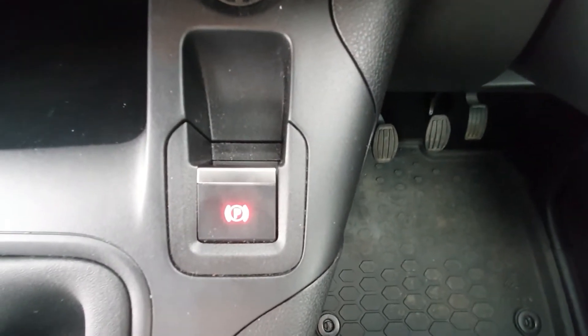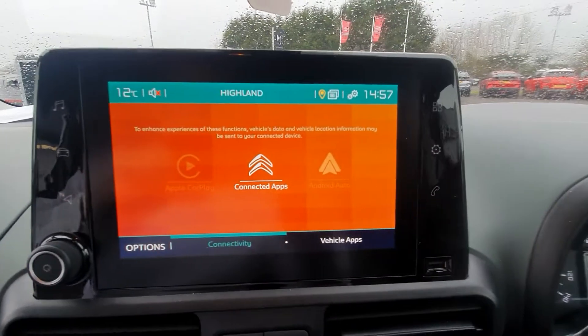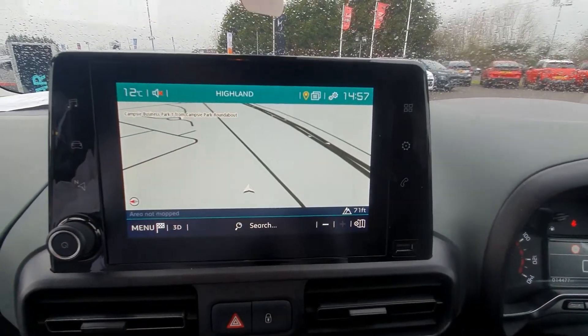Moving on into the front here folks. We have an automatic handbrake. Moving on into the touchscreen, we have Apple CarPlay, Android Auto, and your own SatNav navigation system.